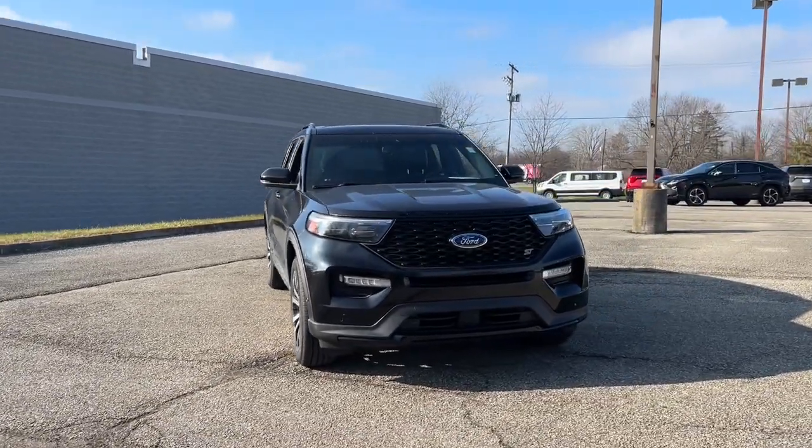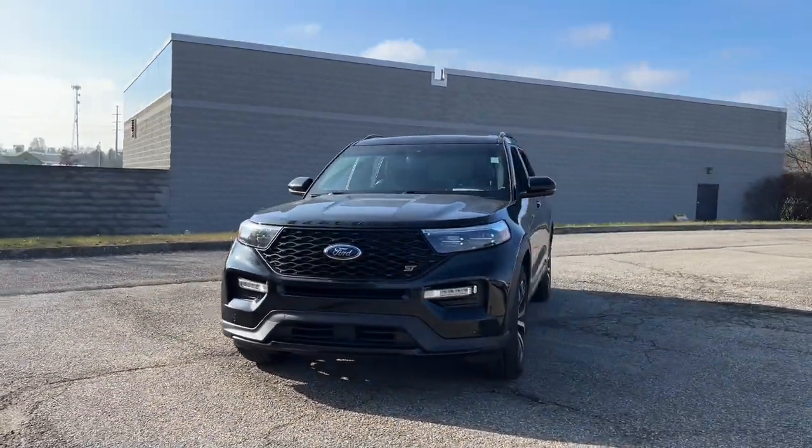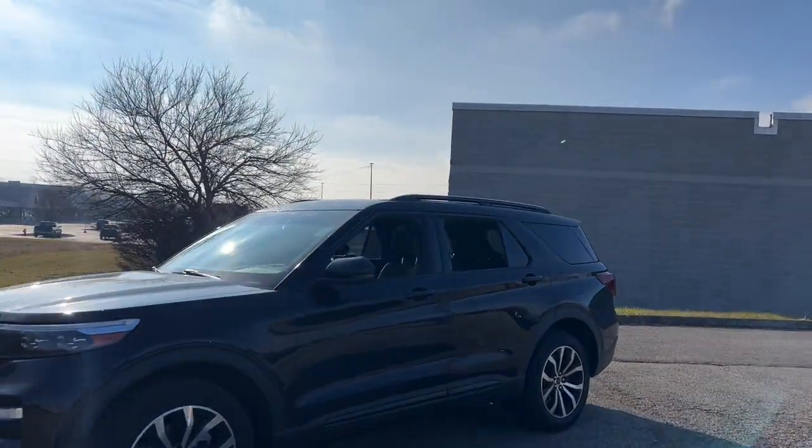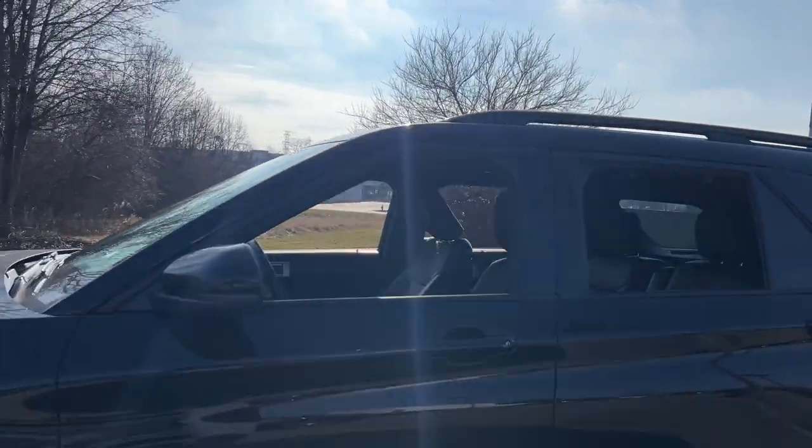You'll have love at first sight with the 2020 Ford Explorer. With less than 45,000 miles on the odometer, this vehicle stands out from the rest.